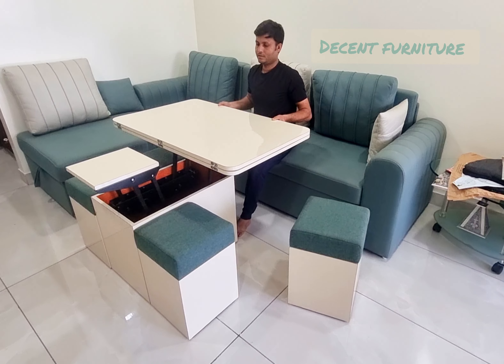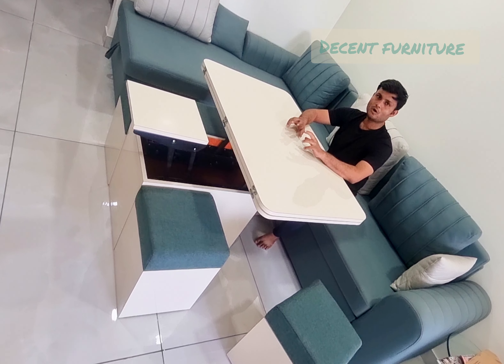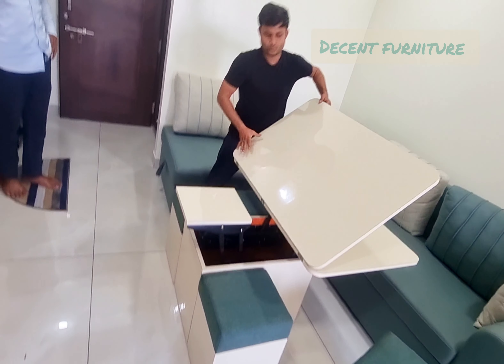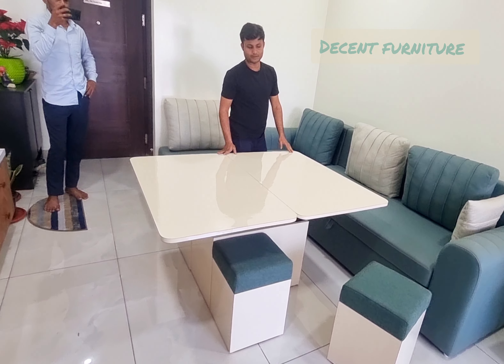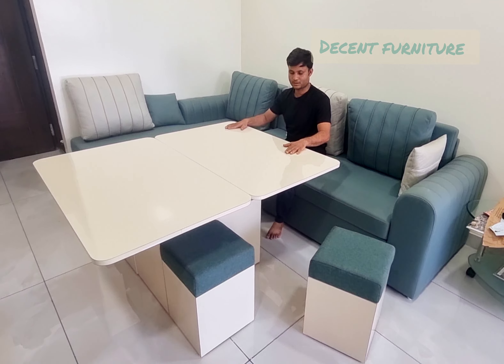This is our study table. We can easily use a laptop or do office work. If we have to use it for dining, we can easily fold it. You can sit at this table and eat food comfortably.